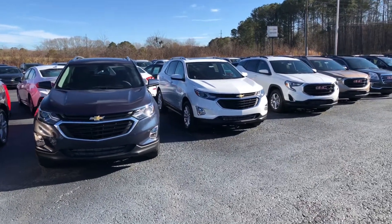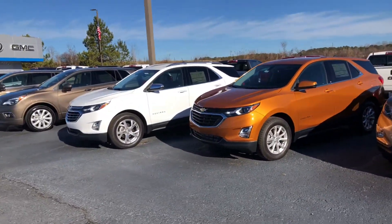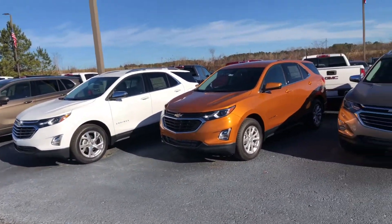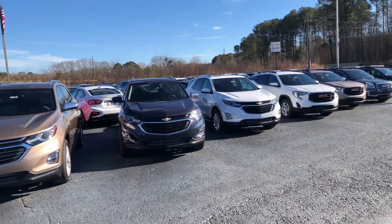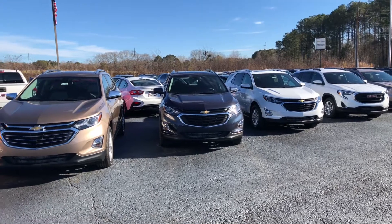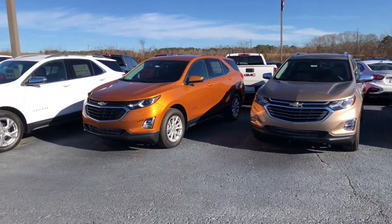So come on down to Jimmy Britt Chevrolet, ask for Cy Freeman, and I'll make sure you're taken care of. If you have any questions or want any more information on any of these vehicles that you see here, just give me a call at 706-453-2500. Hope you're having a great day and thank you for your time.